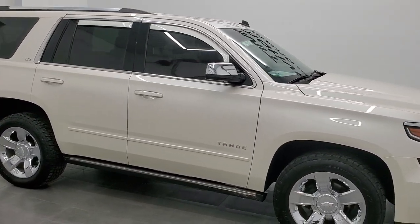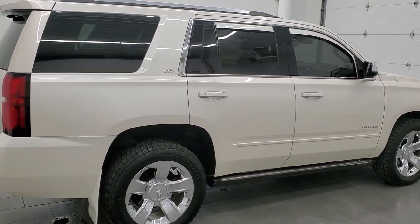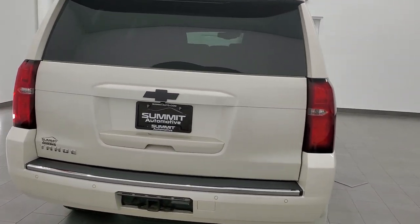Hey everybody, this is Brett and this 2015 Chevy Tahoe LTZ is stock number 12310ZA. We're here at Summit Automotive in Fond du Lac, Wisconsin, your new and used SUV headquarters.